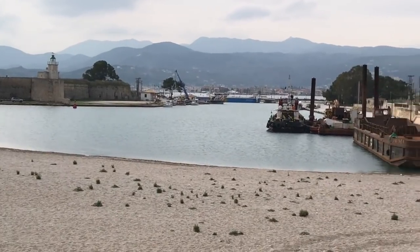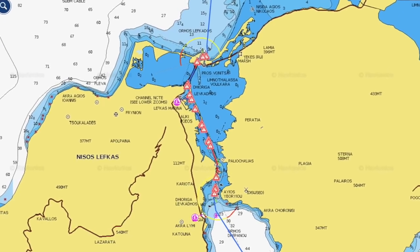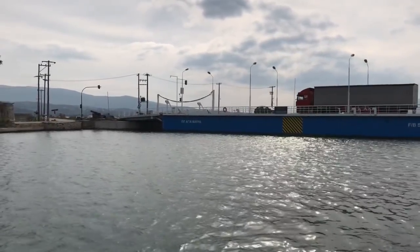We headed south, which meant going through the Lefkas Canal — quite a tricky place to get through. There are boats wanting to go both ways, and it has silted up quite a bit so it is quite shallow in areas that it doesn't tell you on the charts. You really need a little bit of local knowledge, and the bridge guy only opens it on the hour every hour and is very precise. Coming from the north, you have to wait for the bridge to open and there's nowhere to moor up because it's too shallow at the sides, so you just have to hold yourself there.